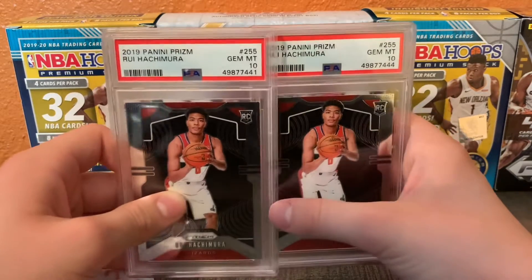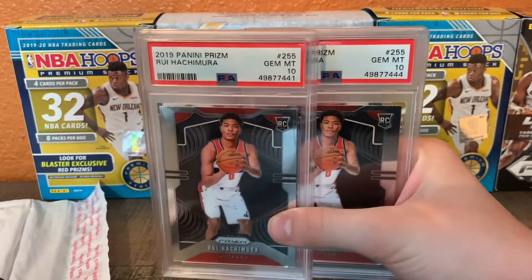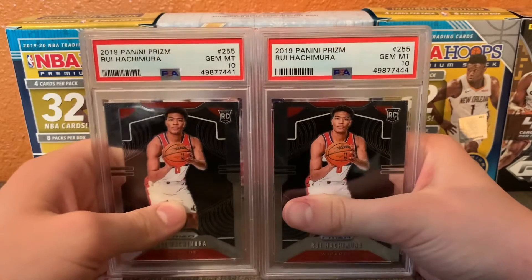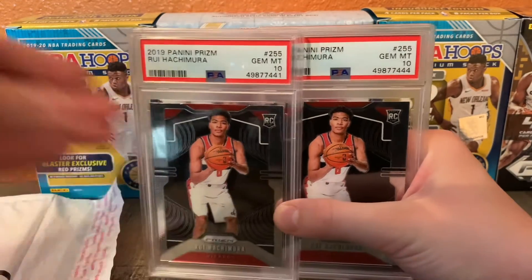I will be doing the 100 subscriber giveaway. I think I'm like 12 subscribers away, so I'm super close. I will be giving away some sealed packs of sports cards. Make sure you like, subscribe, and comment. See you in the next one.